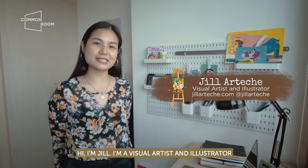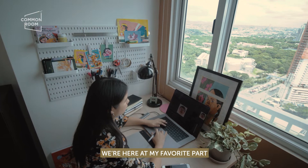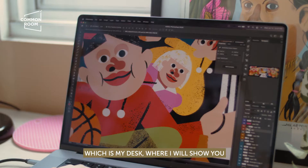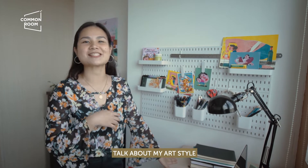Hi, I'm Jill. I'm a visual artist and illustrator. We're here at my studio, at my favorite part, which is my desk, where I will show you my favorite tools and later on talk about my art style.